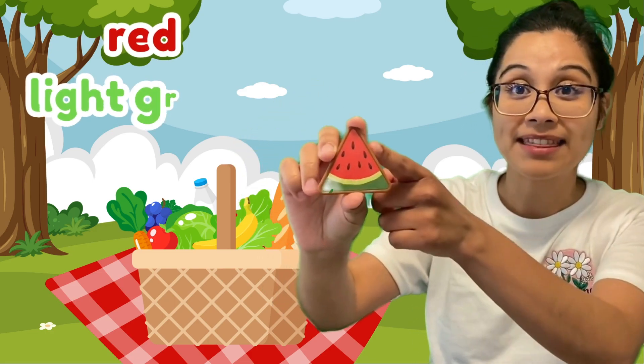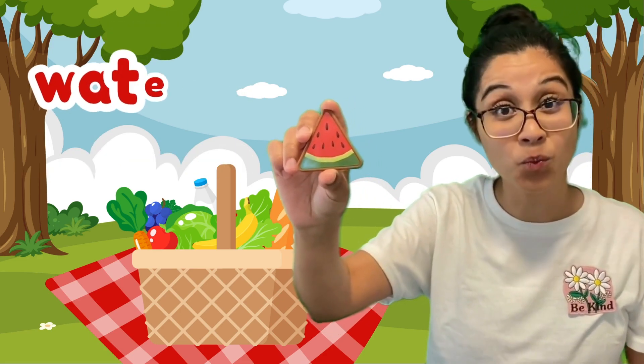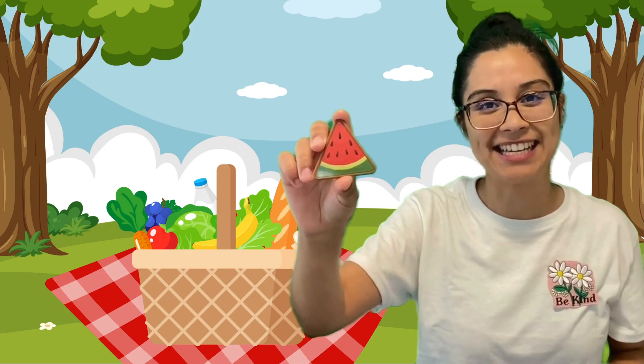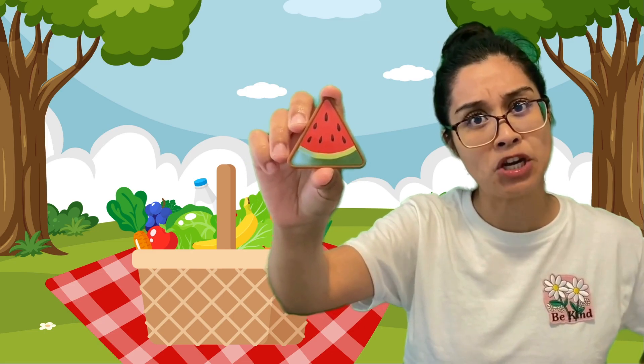It has a green on the top and light and dark colors inside. It's a watermelon! It's a fruit! Delicious! Now, it seems like this watermelon is in a special shape. Do you know what shape this is?